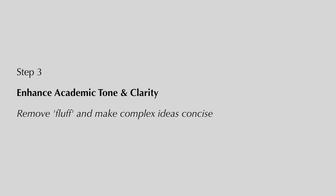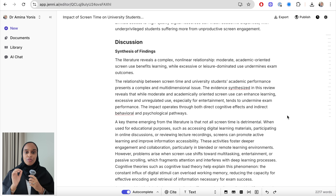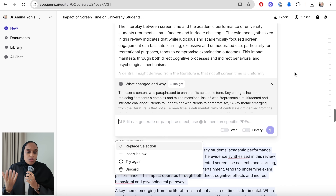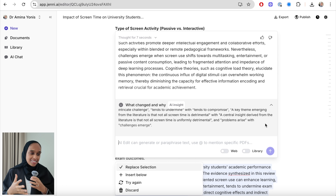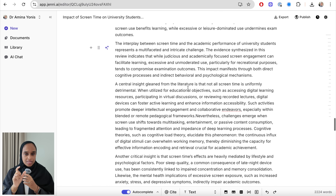Step three is to enhance my academic tone and clarity — this is where you make complex ideas more concise and get rid of the fluff and waffle in your writing. I'm going straight to my discussion because that's where I'm most guilty of waffling. I highlight the first two paragraphs and I want to simplify and paraphrase to make it lighter but still clean and concise. Jenny gets a big tick for giving you that 'what changed and why' section. You can also increase formality, which helps with academic style — making it sound cleaner, less chatty.